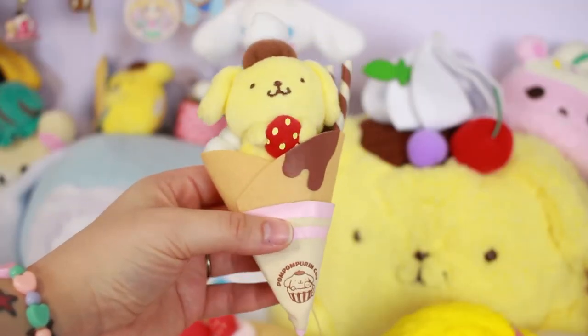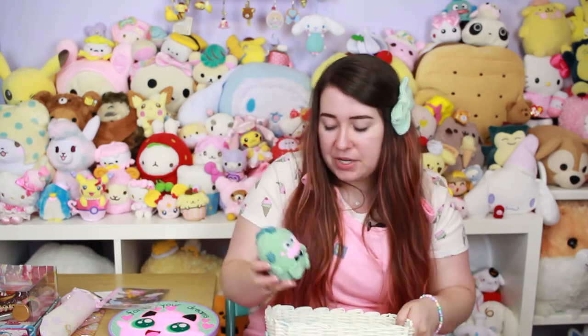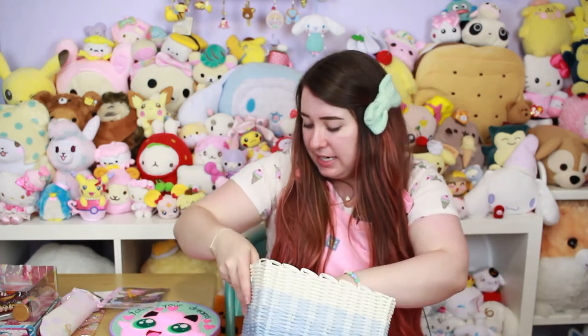I also got this adorable Pom Pom Purin crepe plush from the Pom Pom Purin café — they're no longer available. My friend in Japan, who also got me the backpack, had an extra one and sold it to me. What she does when she finds really exclusive stuff is buy an extra in case someone else wants one, which I think is incredibly sweet. I'm very happy to have this as part of my collection.